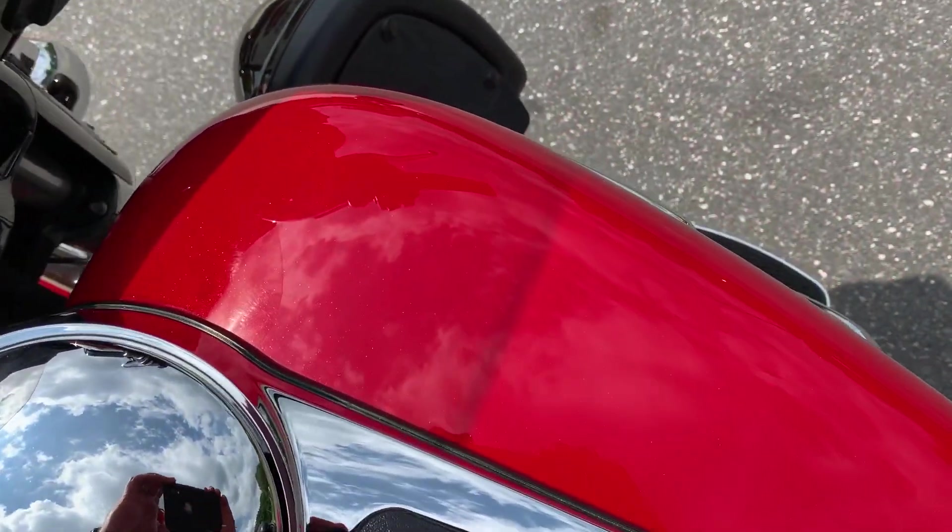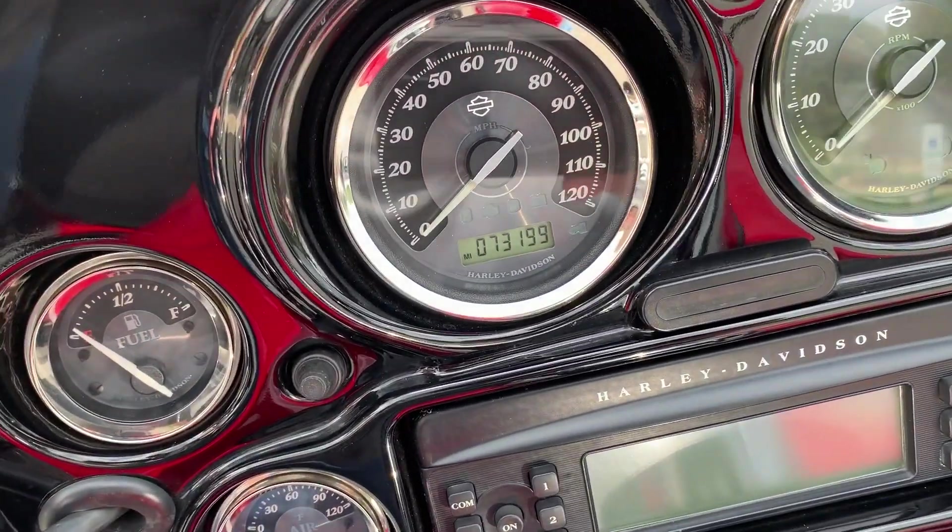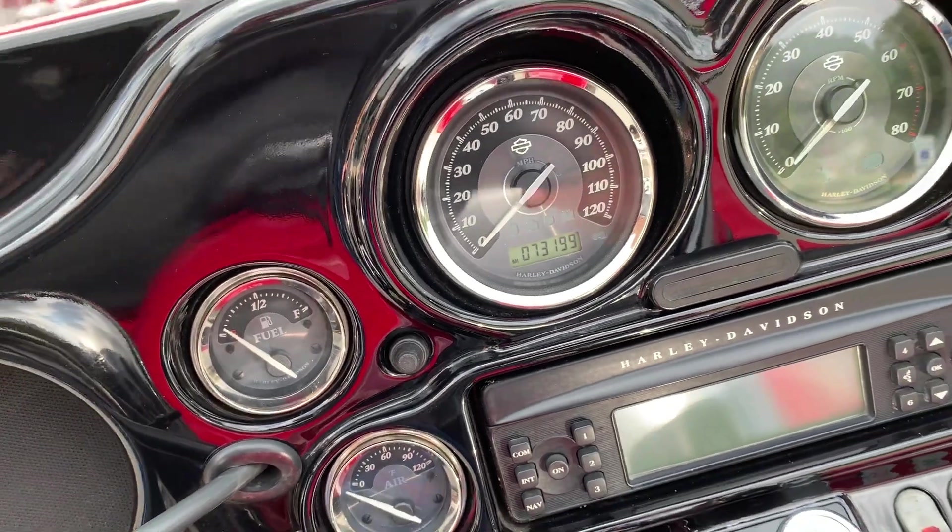It's Ember Red Sunglow — it's got a nice metal flake to it. This bike's in beautiful condition and it has 73,199 miles on it today.